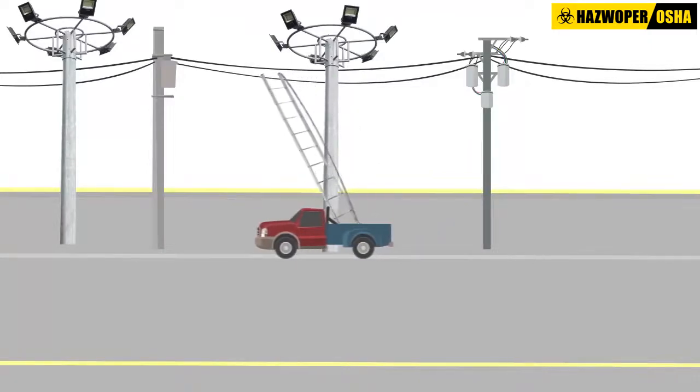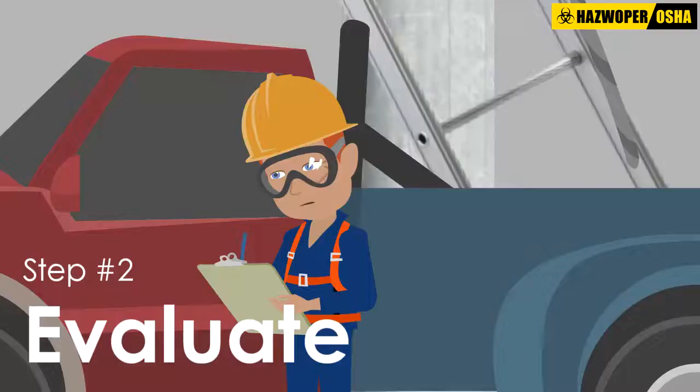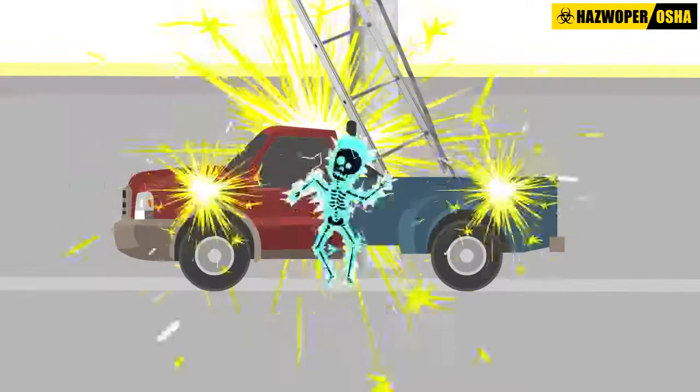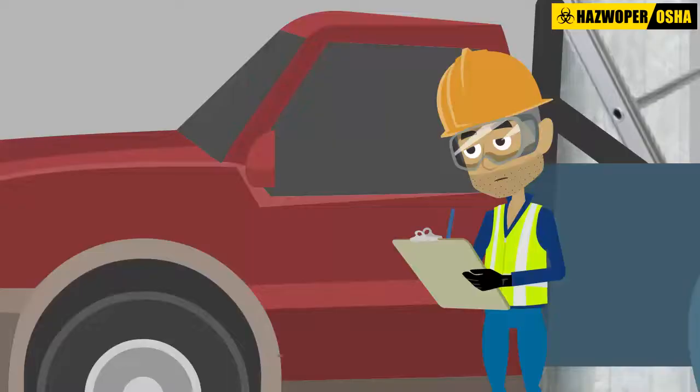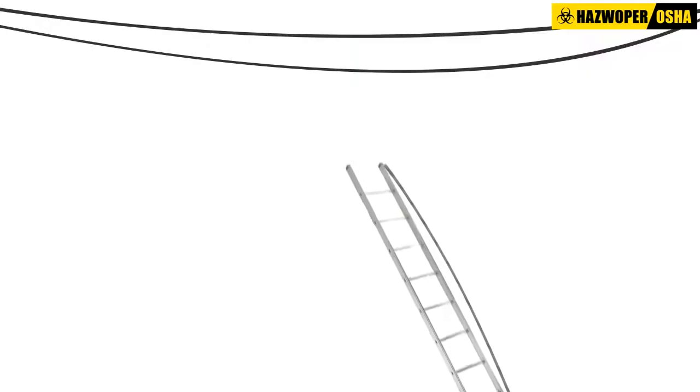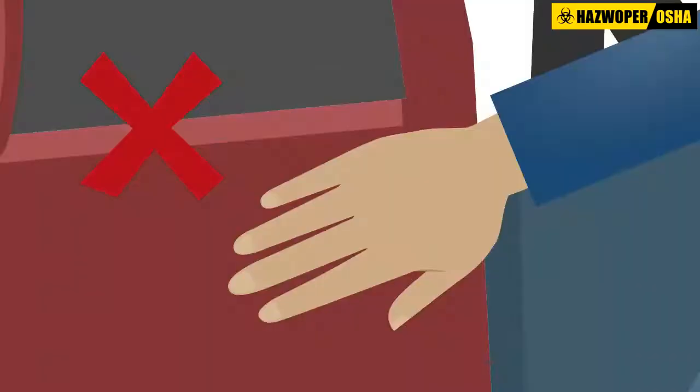The key takeaway from this scenario is that the three-stage safety model is a simple but powerful tool in protecting workers from the dangers of electricity. Workers should always be vigilant of what is going on around them and continuously recognize and evaluate hazards to stay safe and protected.